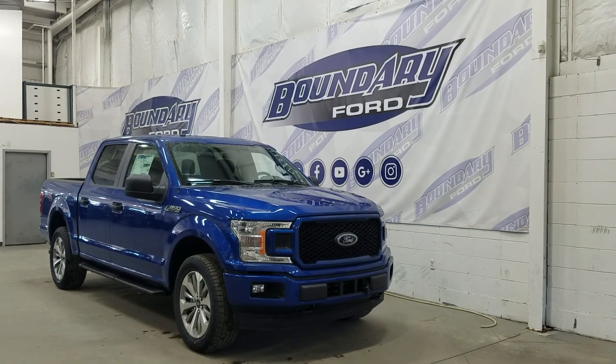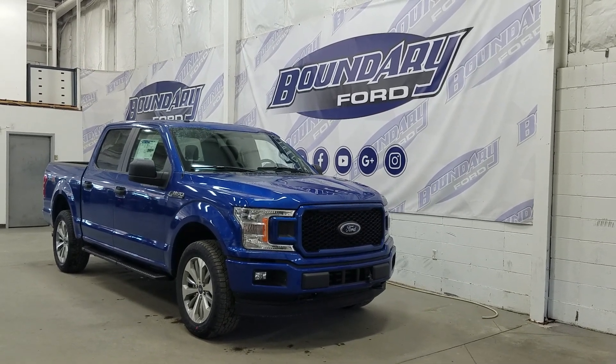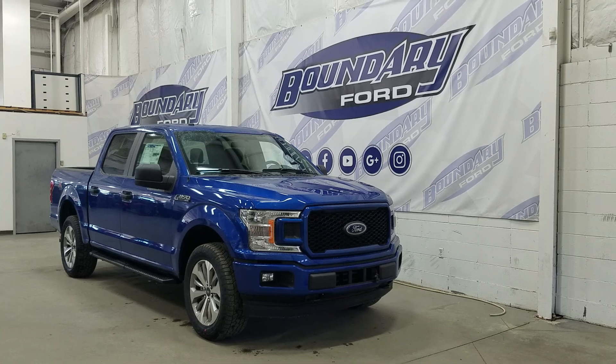If there are any more questions about this beautiful F-150, please do not hesitate to contact our professional and friendly sales staff. We look forward to seeing you in store and answering any questions that you may have. We'd also like to thank you for shopping with us here at Boundary Ford.